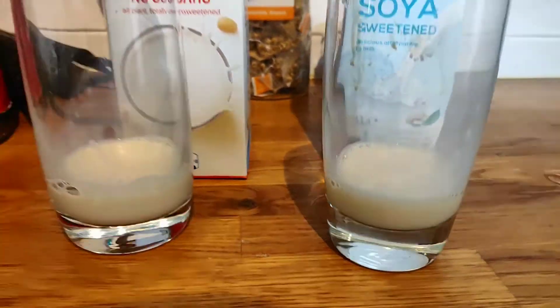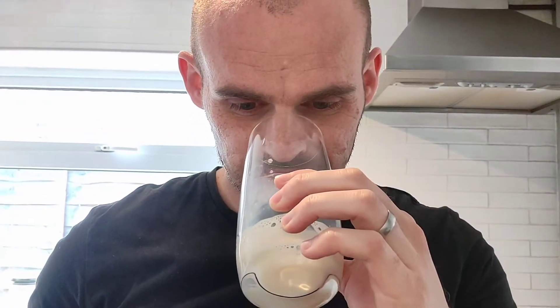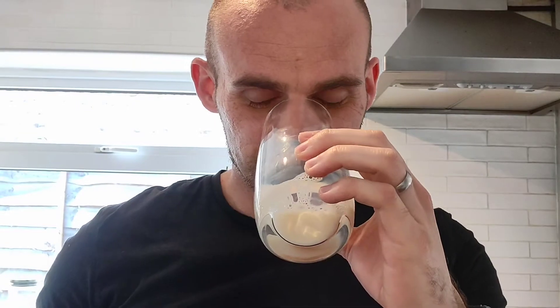Let's get into the taste test. I'm genuinely interested — I've had them both but never together. Let's calibrate ourselves with the Alpro first. It smells very nutty, like that soybean flavor.